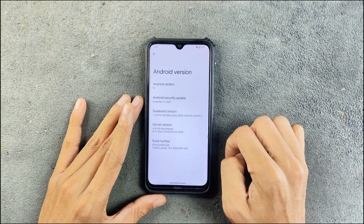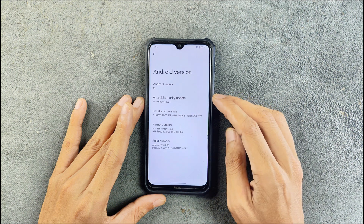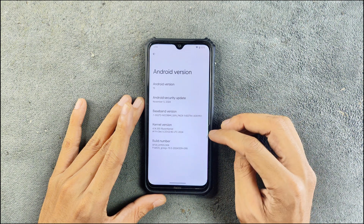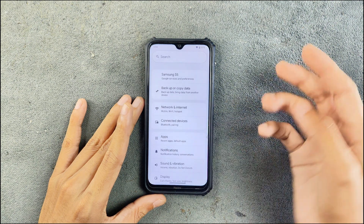Looking at About Phone and Android version, as you can see it is Android 15 based and the security patch level is 5th of November 2024. I have been using this ROM for two to three days now.